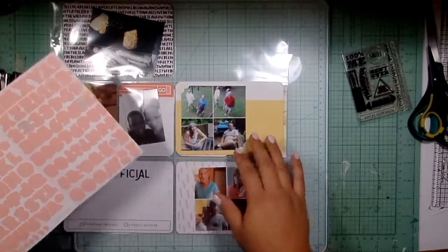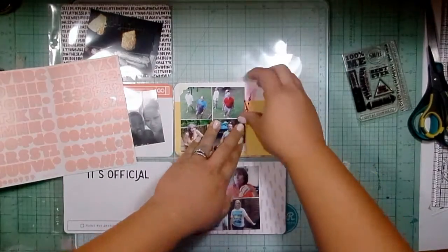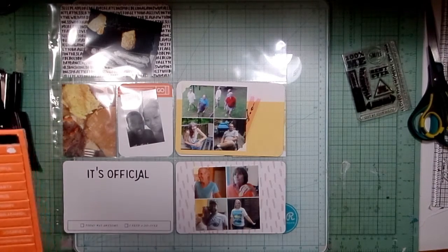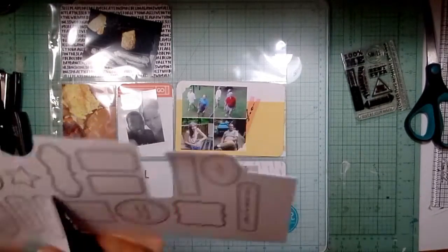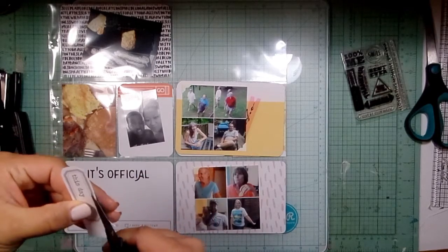I'm starting with this four-by-four photo collage on a four-by-six card, and I'm going to fool around with these acetate pieces. I kind of knew they're really cute but I was going to have a hard time using them when I got the kit, but I think I'm doing all right with them so far. I'm going to go through a couple of different changes on this.